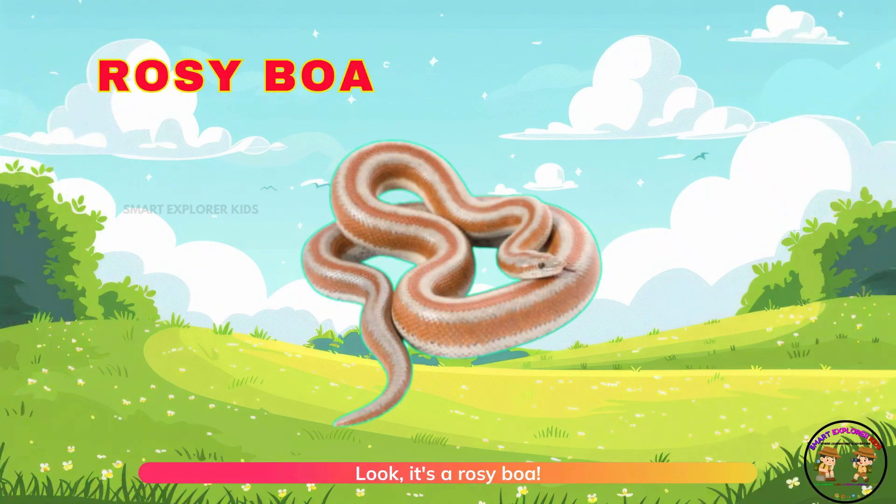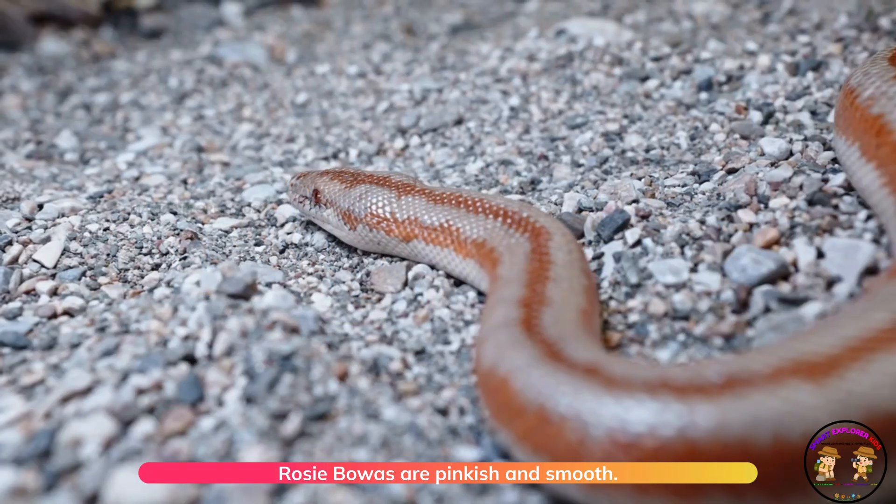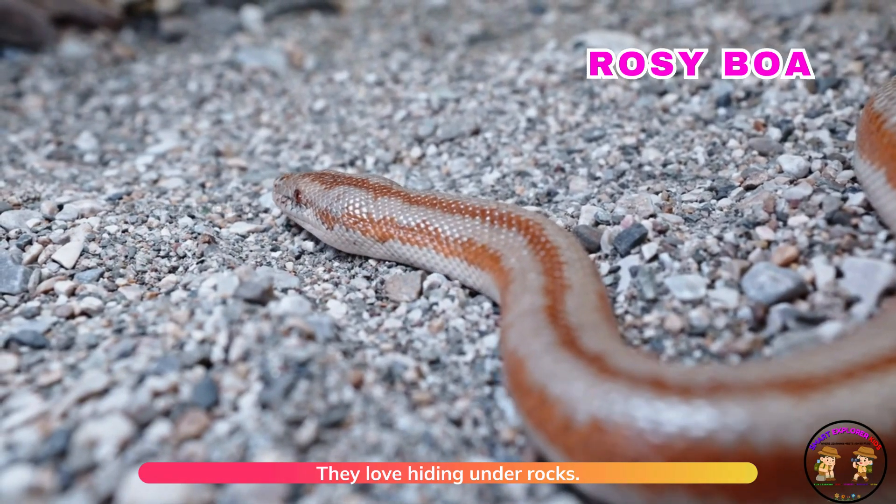Look, it's a rosy boa. Rosy boas are pinkish and smooth. They love hiding under rocks.